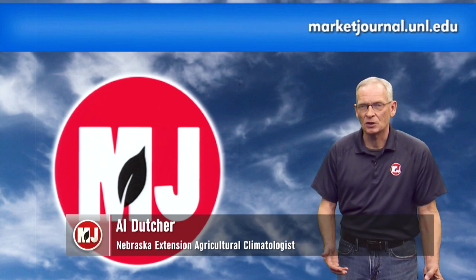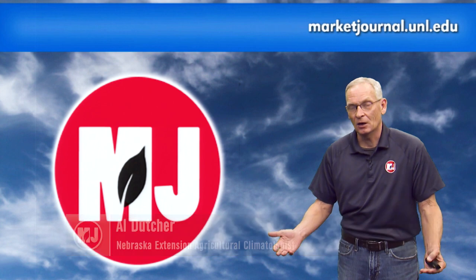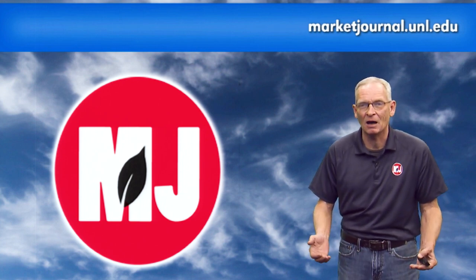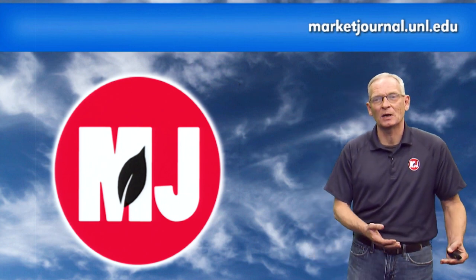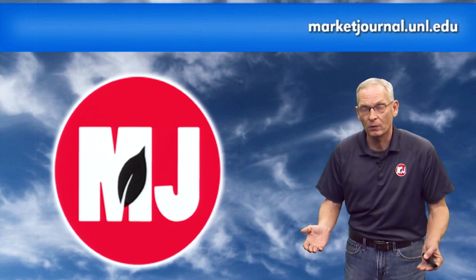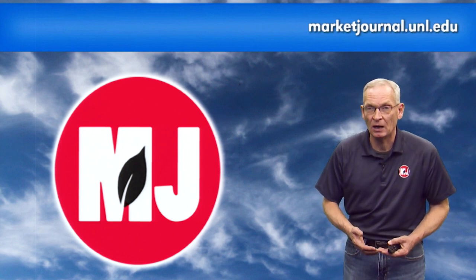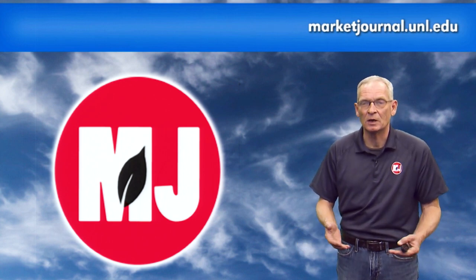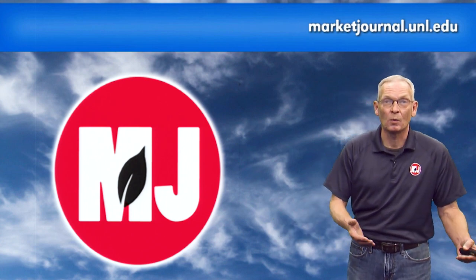It's now time for weather with Nebraska Extension Ag Climatologist and Market Journal Chief Meteorologist Al Dutcher. By definition, winter is officially here — how are things looking as we continue through the month of December? Bryce, we started out this month with very warm temperatures — in fact, in a lot of locations, the warmest three-day start in the state in our climate history. We've had a couple of little systems move through the northern plains that dropped temperatures temporarily for a day or day and a half before returning to above-normal temperatures. The system that has just been coming through this last 24 hours represents the first widespread significant snowfall event of the season for the northern third of the state.